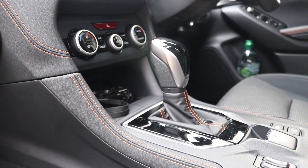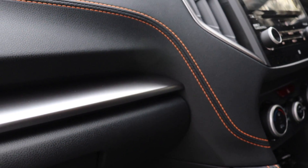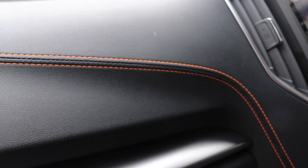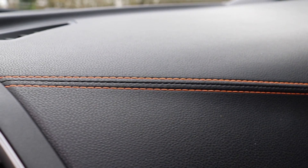It is mated to a CVT automatic gearbox, and that is the only gearbox you can have for the XV, so if you want a manual, you'll have to look elsewhere. Tough luck. You can also have a 2.0-litre boxer engine if you prefer. That offers 156 horsepower with 196 newton meters of torque, and that is also mated to a CVT automatic.